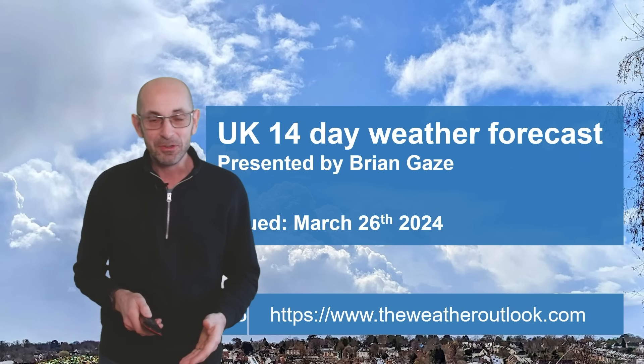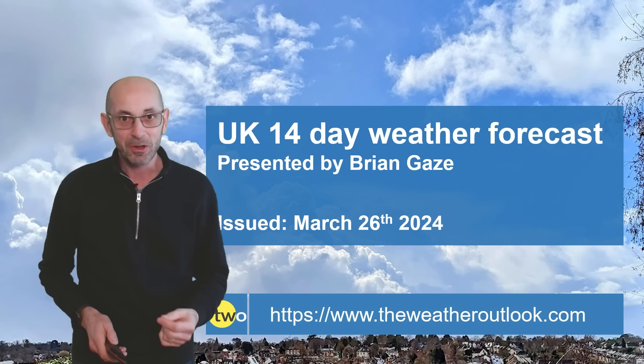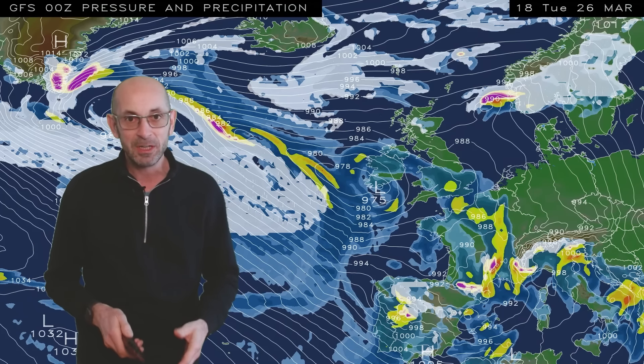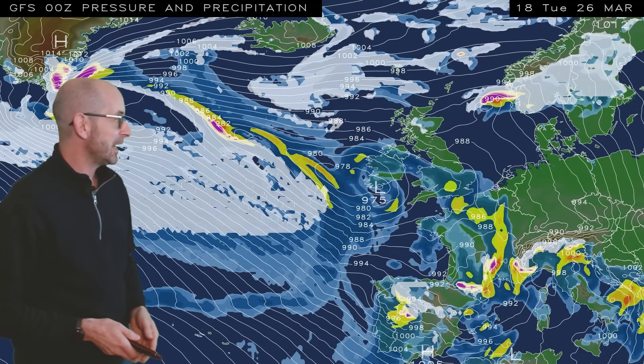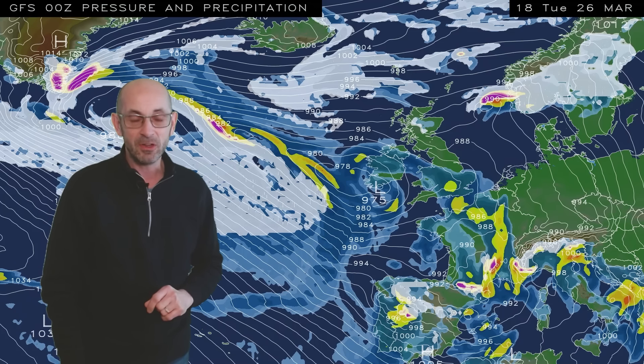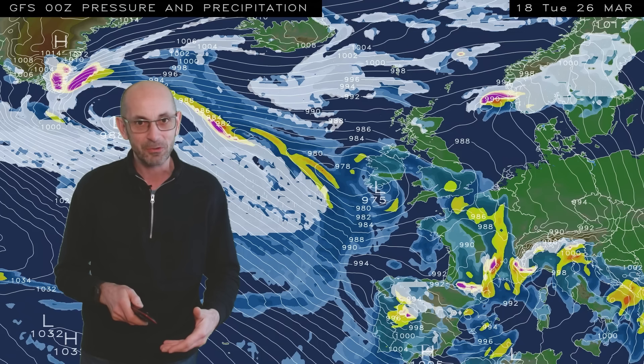I'll continue regardless. As usual, I'll start by taking a look at the view across Europe and the North Atlantic. The animation runs from 18 GMT, Tuesday the 26th. And at the outset, surprise surprise, a low pressure is sitting close to the United Kingdom, so showers or longest spells of rain affecting large parts of the country.